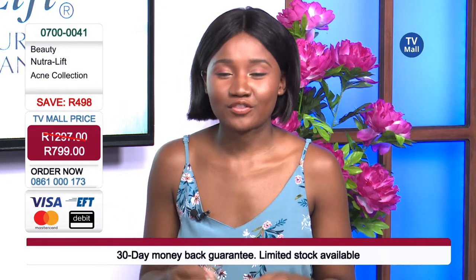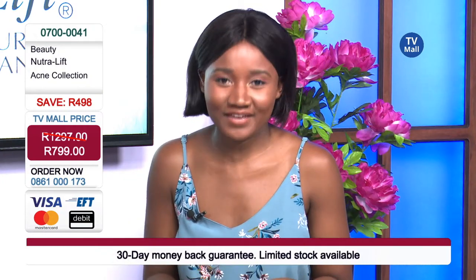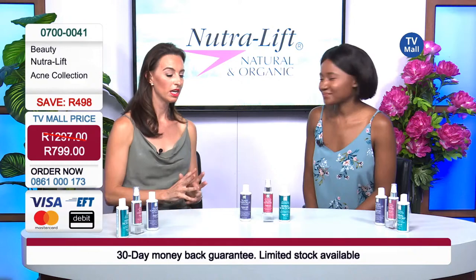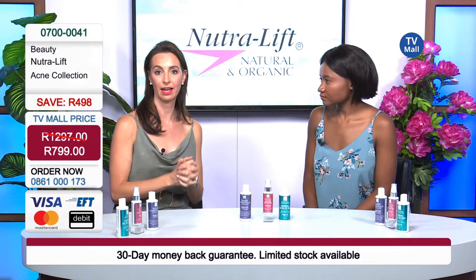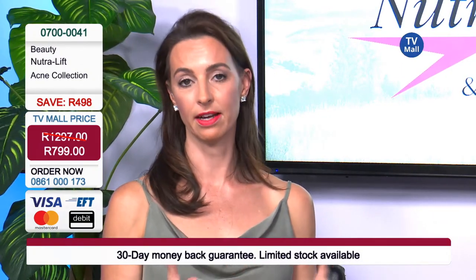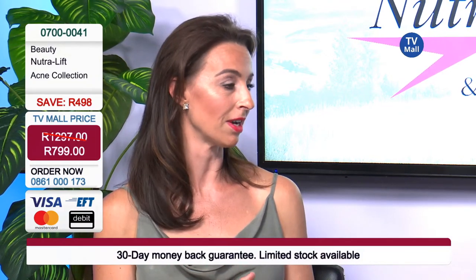We've spoken about the cleanser and the toner — the second step. But now we need to go in with the last step: the Acne Defense Lotion. They have award-winning products and ingredients inside this range. The Acne Defense from Nutrilift has silver citrate and salicylic acid inside it, which is an extremely healing ingredient. It will really bring that inflammation down completely, heal the skin, and address the overproduction of oil and melanin that causes discoloured skin spots after acne.